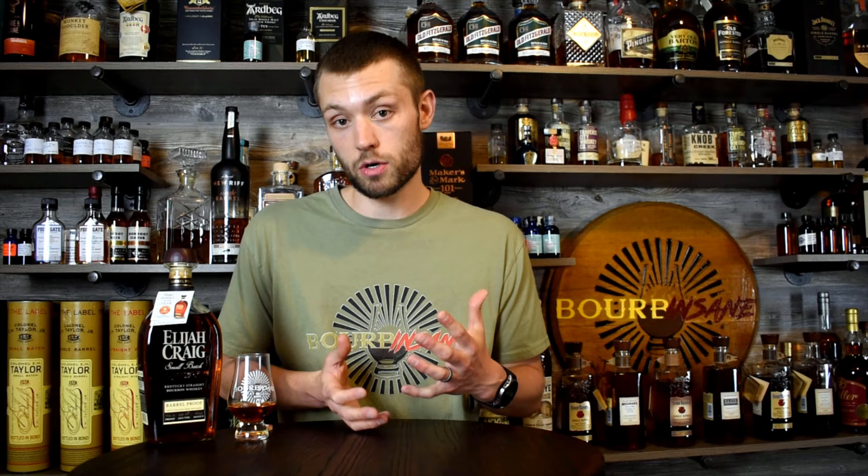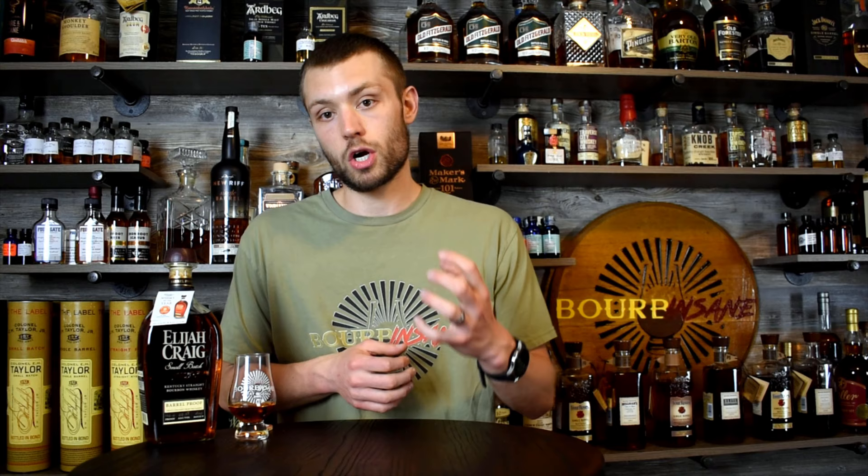A couple weeks ago I put out my Larceny Barrel Proof review. They're also doing the same format, releasing three a year. Larceny A120 I was very disappointed in — I really hope those batches improve because I was not a huge fan of the first one. It was so sweet and still had a little bit of that graininess, even for a wheated bourbon. Elijah Craig Barrel Proof normally does not disappoint, so I'm excited to get into it.